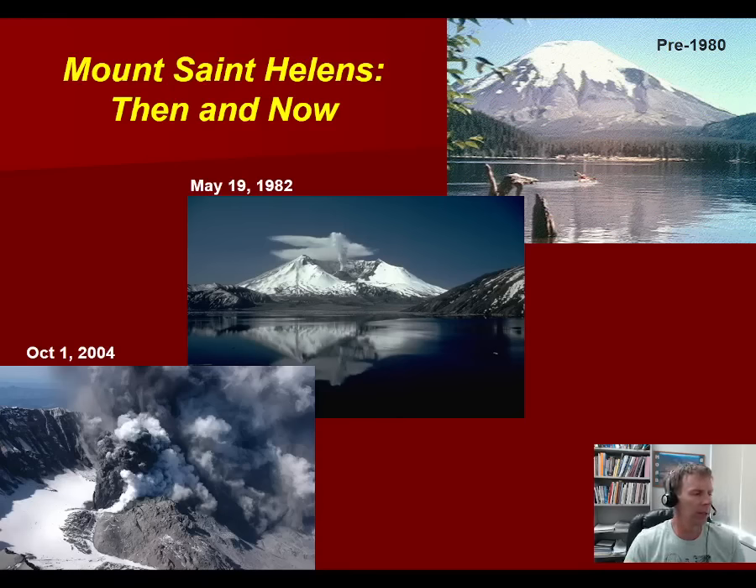Hello. This is a presentation I've been wanting to put together for some time on Mount St. Helens. Mount St. Helens has always had a degree of fascination for me. At the end of the presentation I'll show you a trip I took up Mount St. Helens in 2006 when we climbed the volcano while it was erupting.